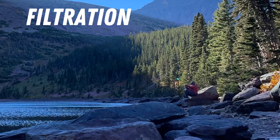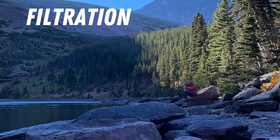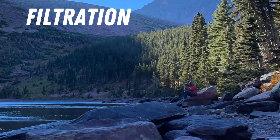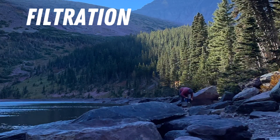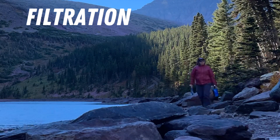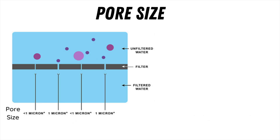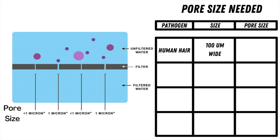Filtration is probably the most used way to treat water while backpacking. Basically, you collect water and then push it through a filter into a clean container. However, not all filters are made the same, so you have to check the label and know what you're looking for. The first thing to look for is pore size — the tiny holes that let water through the filter, like a strainer. The smaller the pore size, the smaller the pathogens that will be captured.